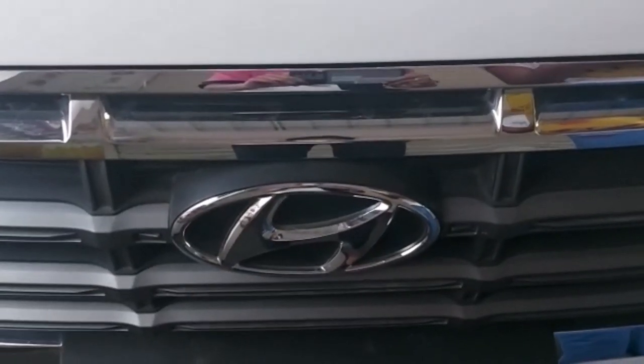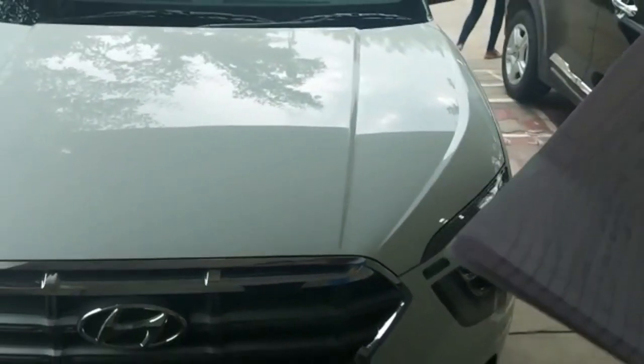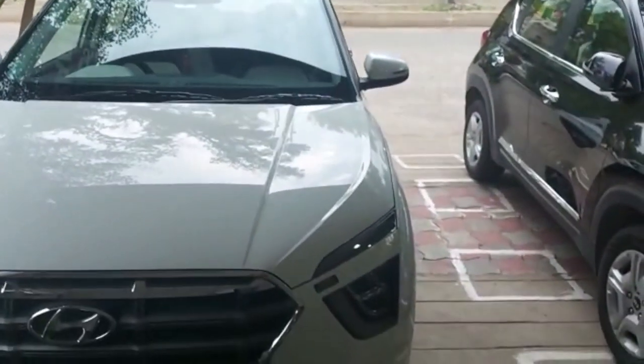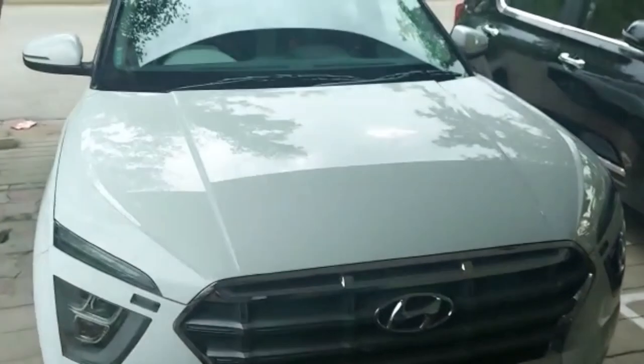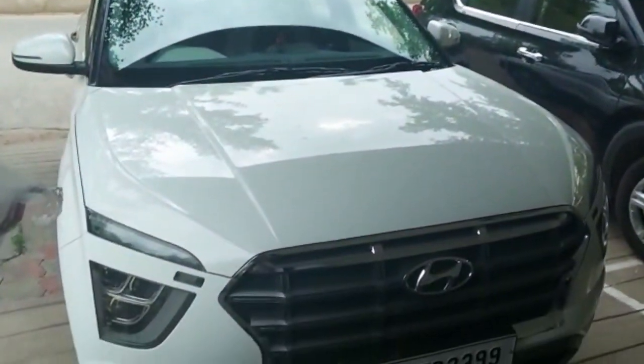Hello guys, welcome to our channel Smart Food. Today we are going to talk about the Creta SX 2020 diesel variant model. This has a BSX diesel engine. The price is 15.55 lakhs and the on-road price is over 20 lakhs rupees. Let's get into the car's features.